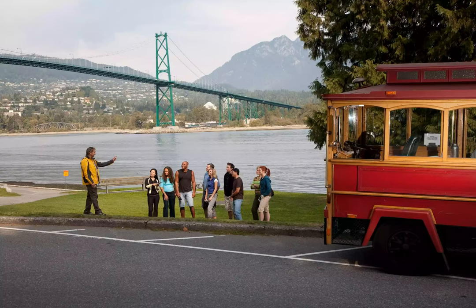A hop-on, hop-off tour allows you to board at any stop on the route and exit at any other stop, or you can stay aboard for the full tour. It's a great way to see a lot of Vancouver in one day and visit many attractions without the need for a car. The tours are booked by reservation only.